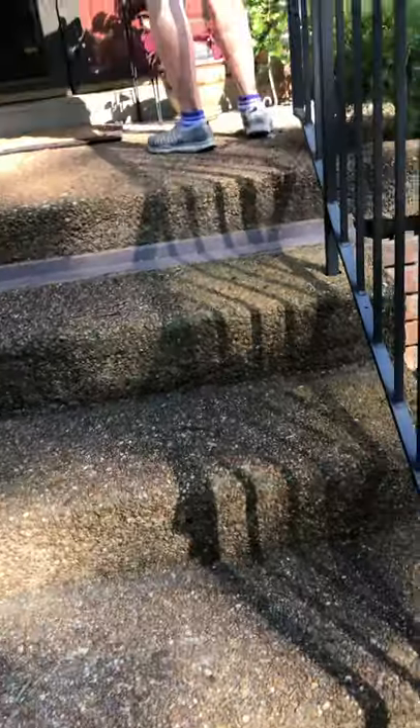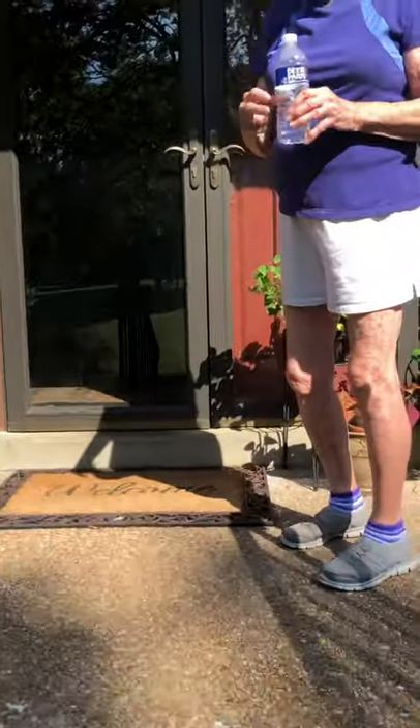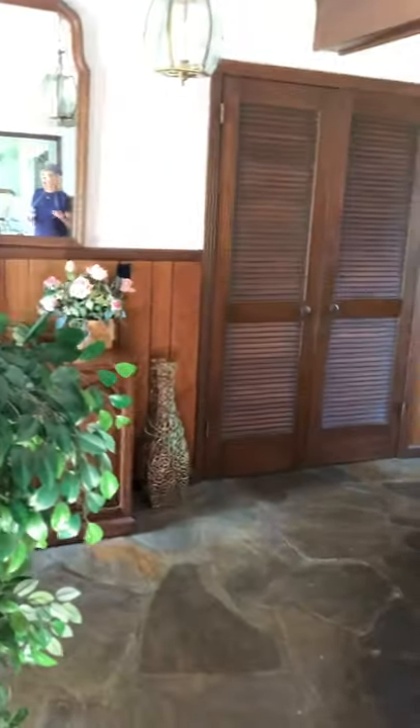To climb the stairs to the front door, the top stair looks just a little taller than the other stairs. There are good rails on both sides of the stairway. As you get closer to the door, there's a step up and a small threshold — looks like maybe an inch to an inch and a half — to walk into the door.